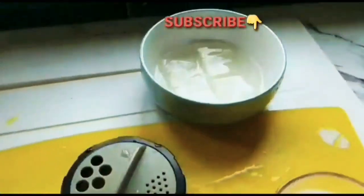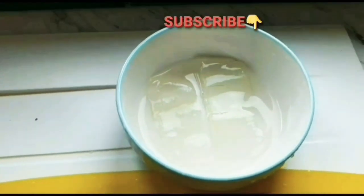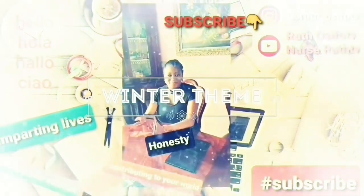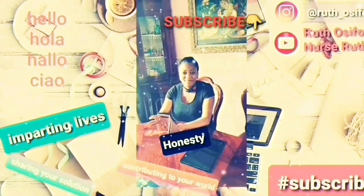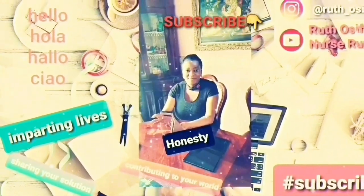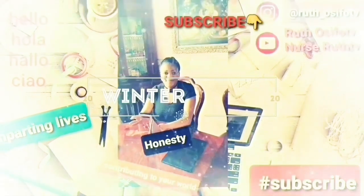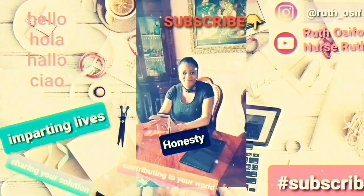Thanks for watching my video. Make sure you subscribe to my channel if you haven't already, and hit the notification button for more videos. I'm going to be covering lots of good foods, fruits, and vegetables that can help to boost our immunity, especially during this pandemic. Thank you for watching — comment below if you have any information that could benefit others, and give me a thumbs up. See you at the top, bye!